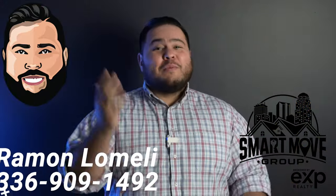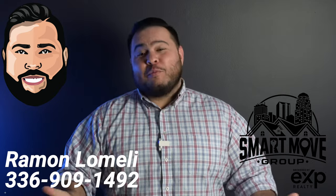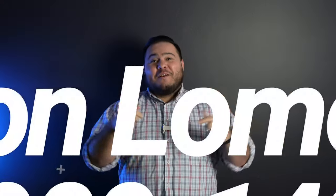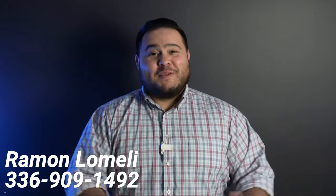My name is Ramon Lomeli. I'm a local realtor and team leader of the Smart Move Group brokered by eXp Realty here in Winston-Salem as well as all the surrounding areas. I wanted to mention that over the last few weeks, I've had a bunch of you guys reach out, which is amazing. That's why I do this — it always shocks me. People think I'm either going to be too busy or they're surprised that it's actually me answering the phone. This is my cell phone number — you can actually call me or text me. I do these videos to help you guys, so please, if you have any questions, reach out. I'm always here to help.